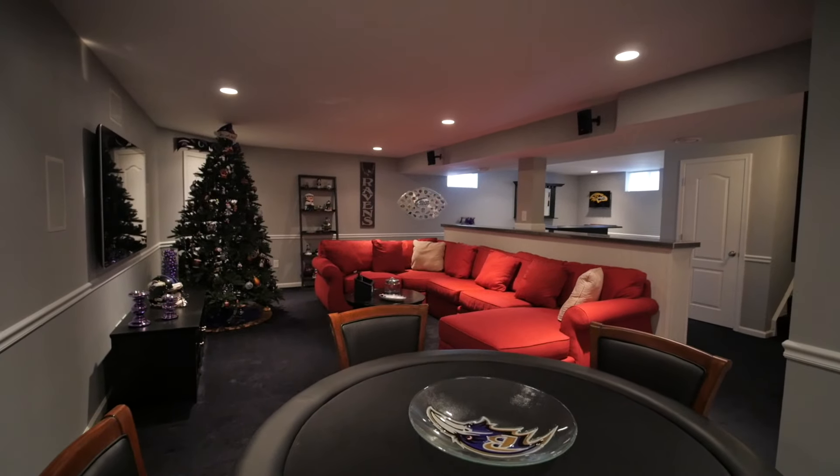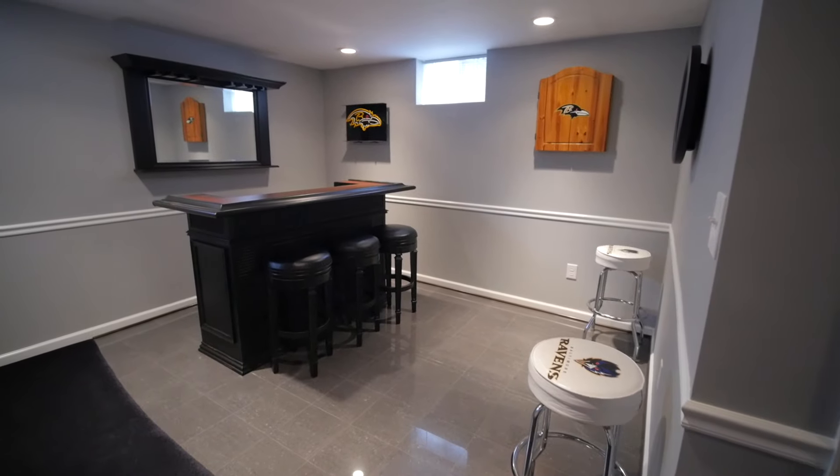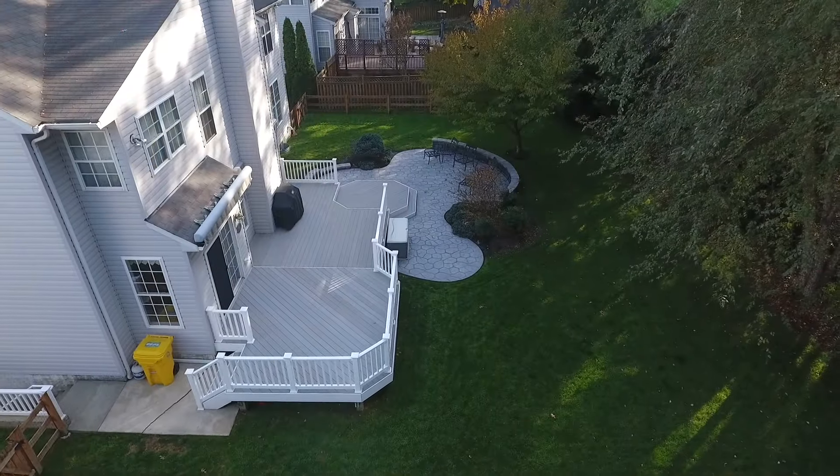Retreat downstairs to the fully finished basement. Make a toast at the bar while watching your favorite team, or shower off after a tough loss in the full bathroom. There's also plenty of additional storage and a separate entrance around back.